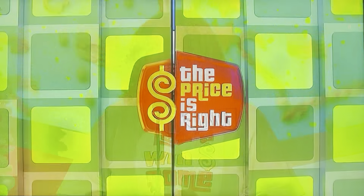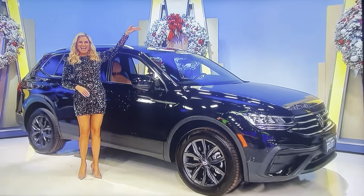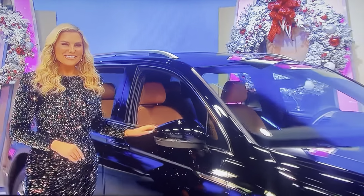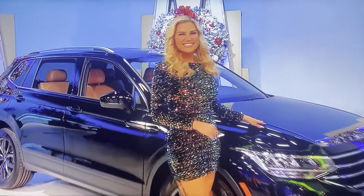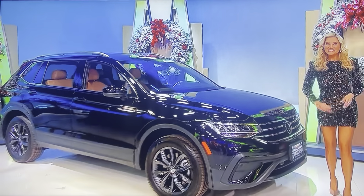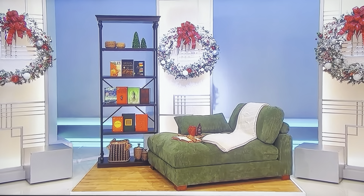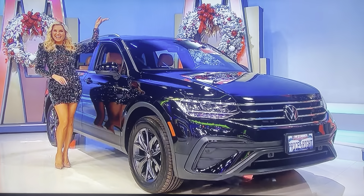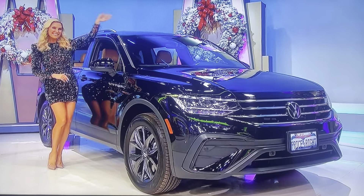And finally, take a break from your commute and head on a holiday joyride in your new SUV! It's the Volkswagen Tiguan SE featuring a two-liter engine, eight-speed automatic transmission, and front-wheel drive! So, it's a chaise lounge, a trip to Cabo San Lucas, and a brand-new SUV! And it's all yours if the price is right!